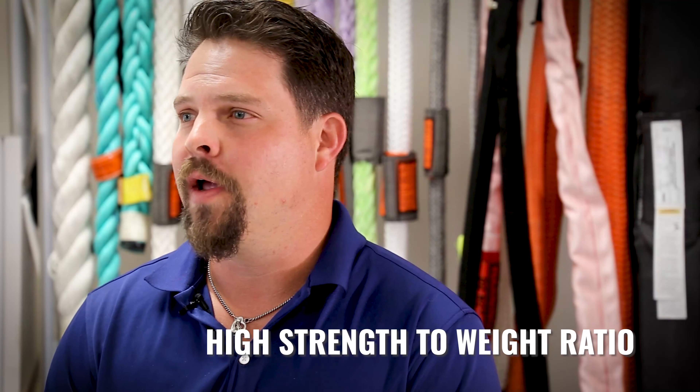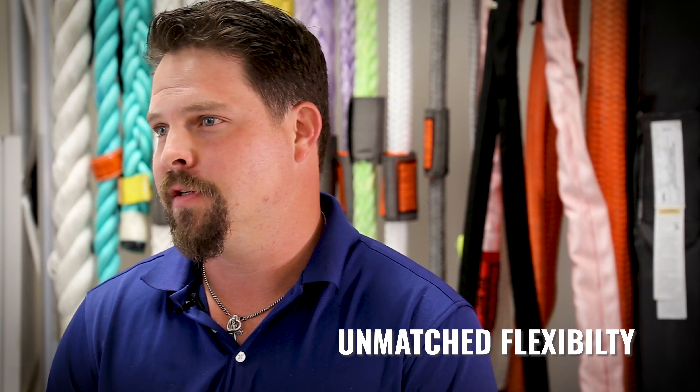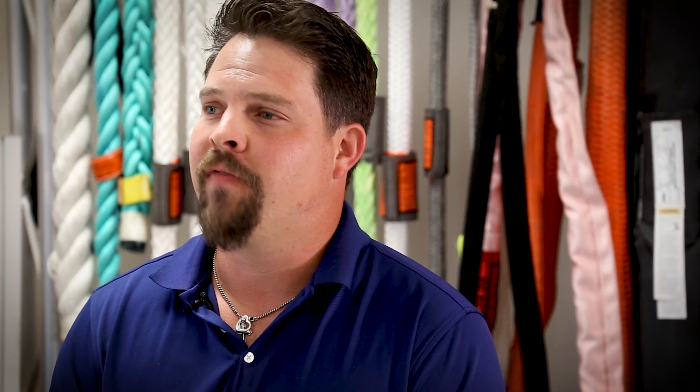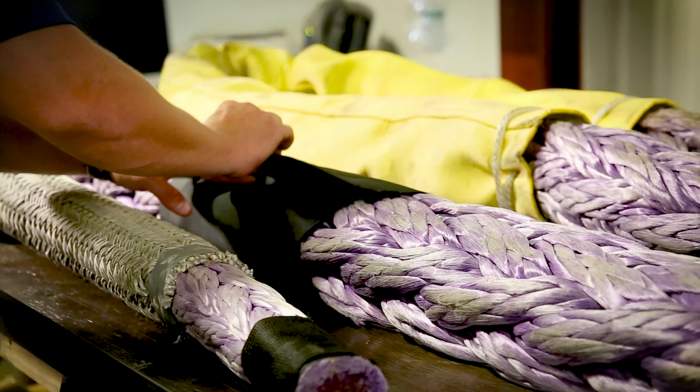There are many benefits that fiber rope slings can offer the user. Primarily it's a very high strength to weight ratio, but also unmatched flexibility compared to steel wire rope. In many cases you can use a fiber rope sling to outlast a steel wire rope sling if it's properly managed and taken care of.